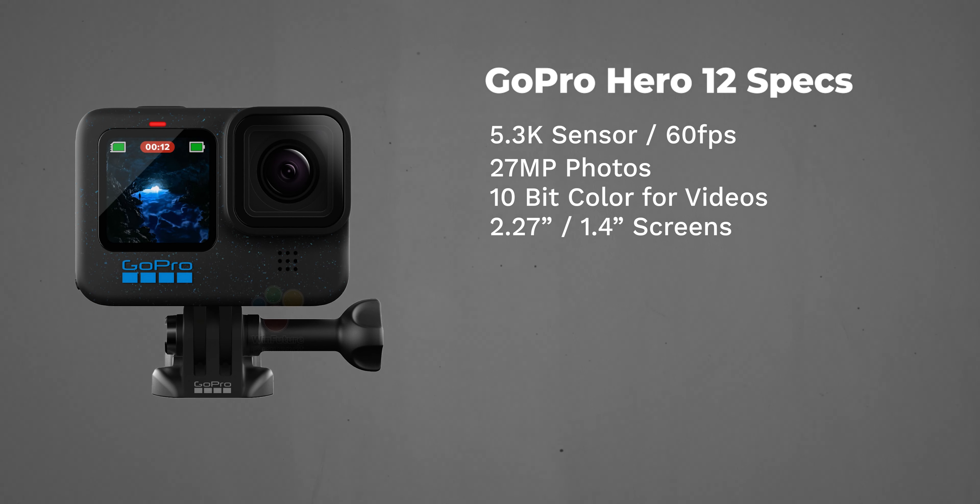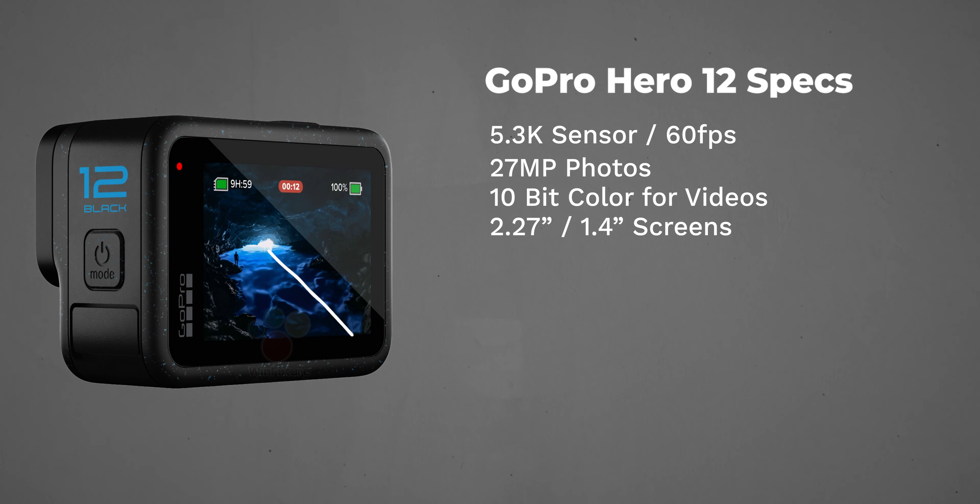The screens on the GoPro Hero 12 are 2.27 inches and 1.4 inches diagonally, which are the same as the screens on the GoPro Hero 11 Black.